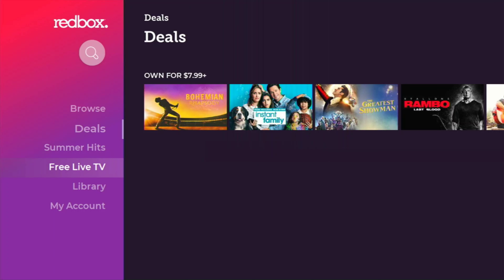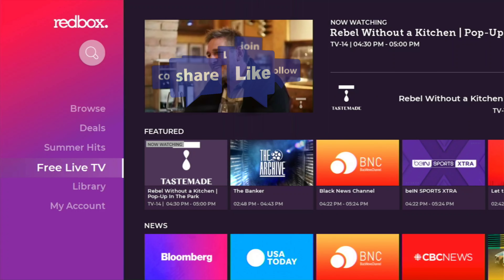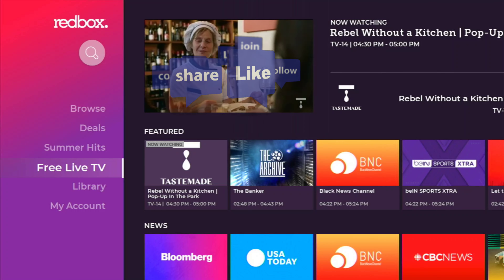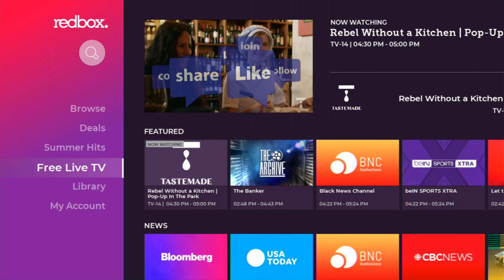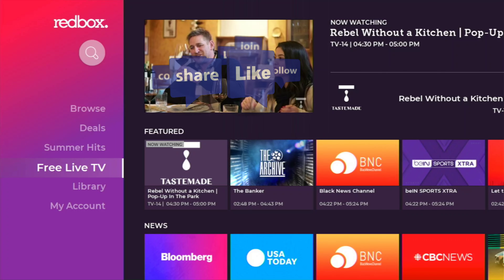But this is what has recently been added — the free live TV. Not too many people know about this, that's why we're making this video. Another weapon in your arsenal for cord cutting. So if you have the space, go ahead and maybe give it a try. Redbox.